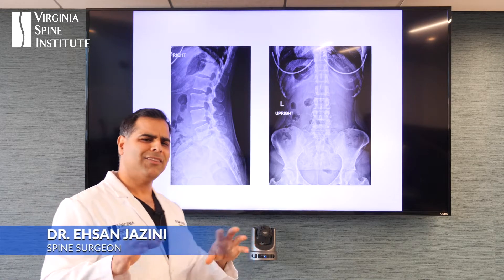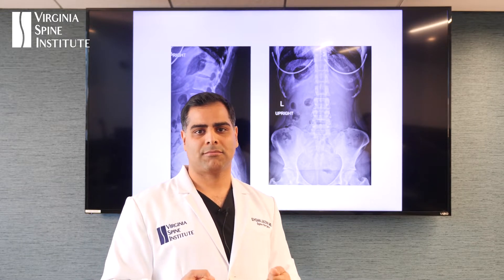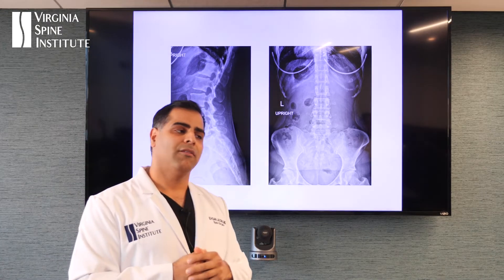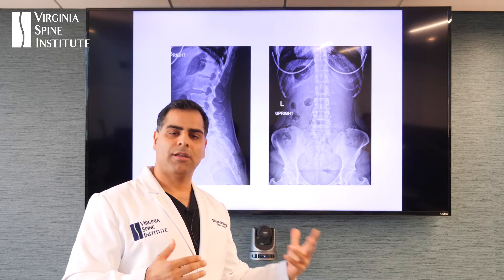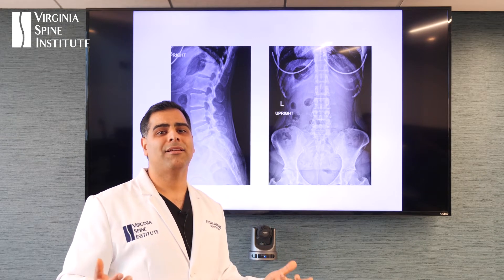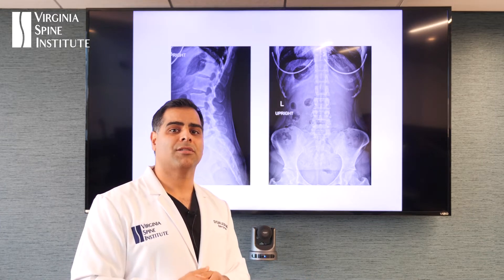Let's talk about a different type of disc herniation and a different type of problem that disc issues can cause our patients. This is a patient — actually a cheerleader, she's 45, a very active and very fit person who has been training all her life. She's a working mom and she's been dealing with chronic low back pain. Many of us have either experienced it ourselves or had someone in our family deal with it — my own mom dealt with it for over 25 years.